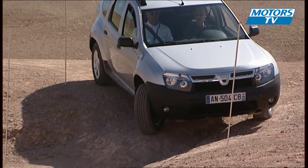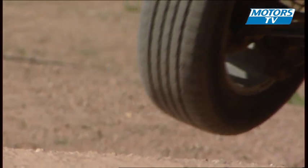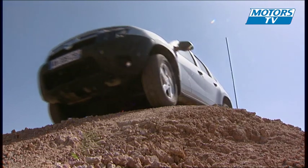The 4x4 version comes with a 6-speed transmission and a very short first gear. While not being off-road experts, we needed the assistance of a monitor who helped us as we took on some of the more difficult obstacles.